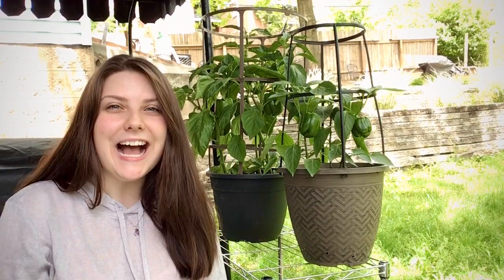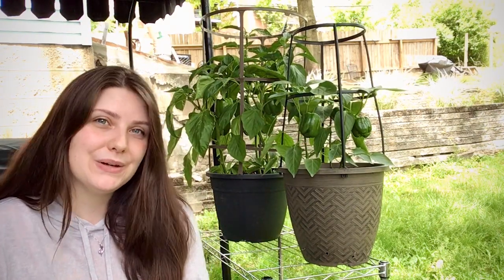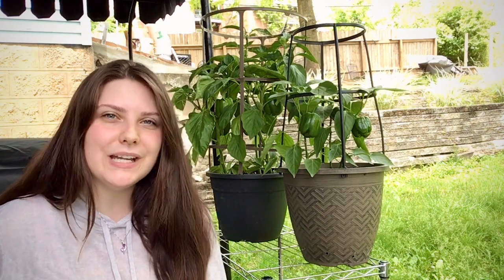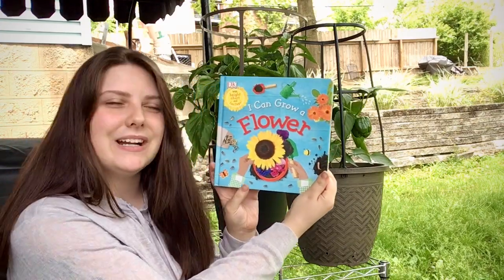Hi friends, it's Miss Rachel here. I'm out in my backyard checking all my peppers that I'm growing here, and I thought this would be the best place to teach you guys how to grow your own plants or flowers. And it's so easy, I read it in this little book here. So let's get started.